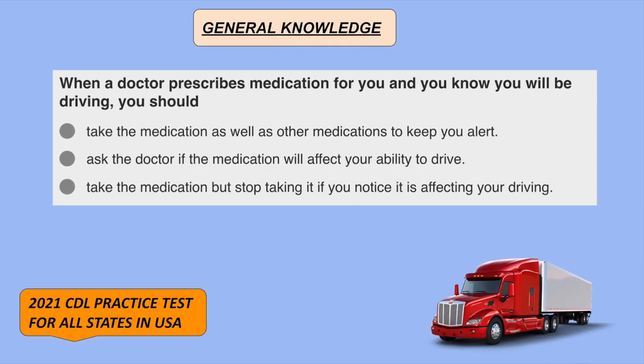When a doctor prescribes medication for you and you know you will be driving, you should ask the doctor if the medication will affect your ability to drive.